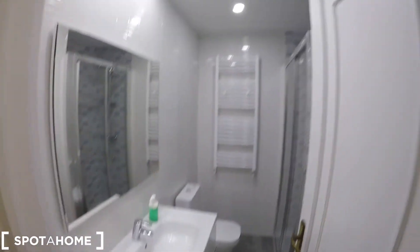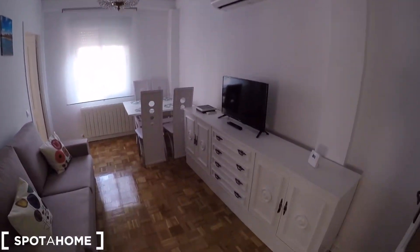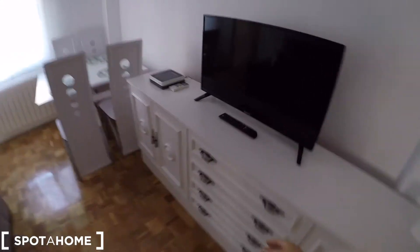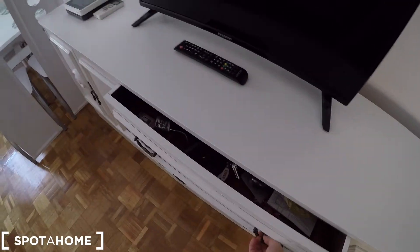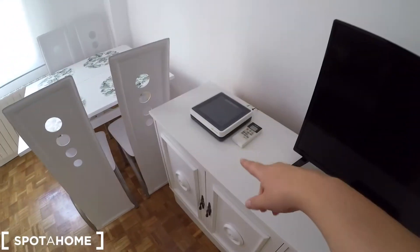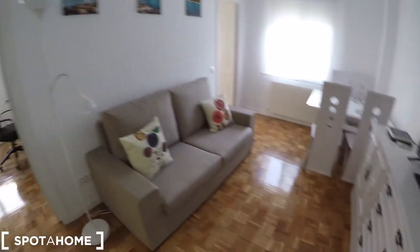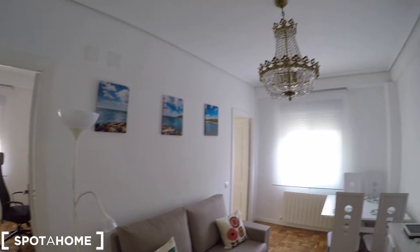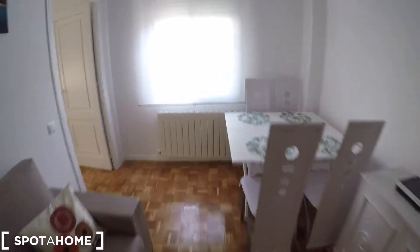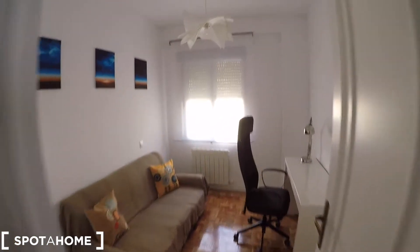Now we are in the living room. You're going to have this wardrobe with some storage for your belongings, the television, the Wi-Fi, and the AC controller so you can control the temperature. In front we have this nice sofa and a dining table with four chairs, which is perfect to enjoy your meals.